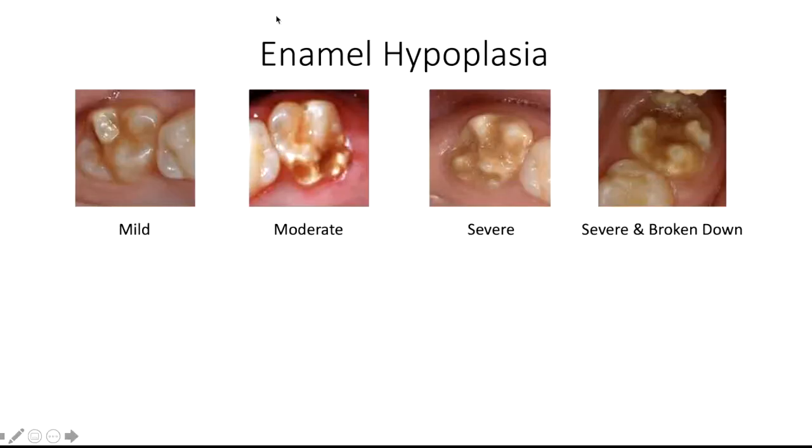Here we can see the different classifications of enamel hypoplasia, ranging from mild, moderate, severe, to severe and broken down.